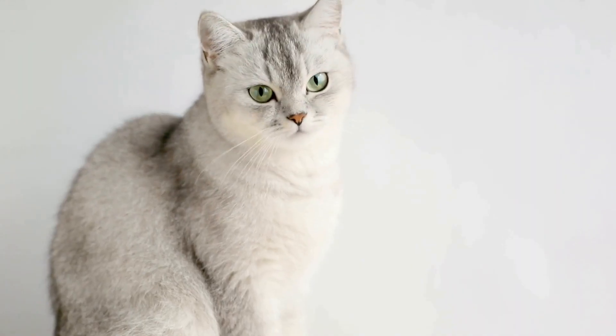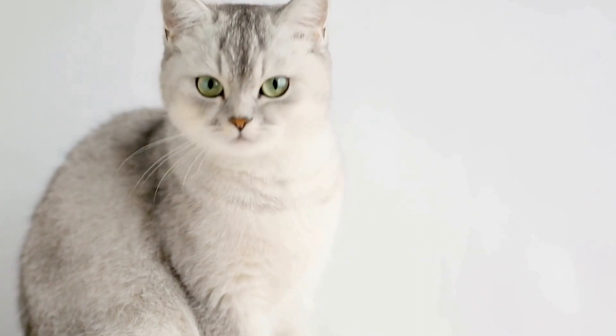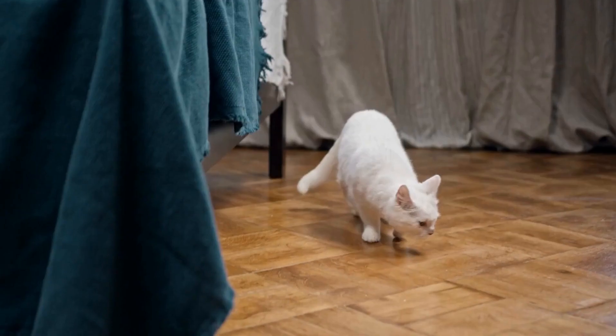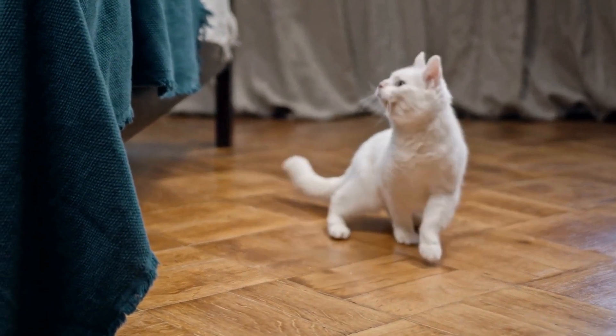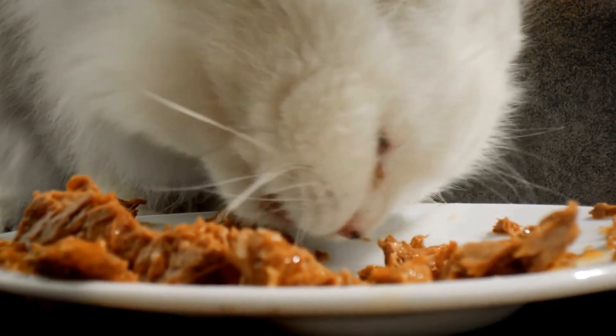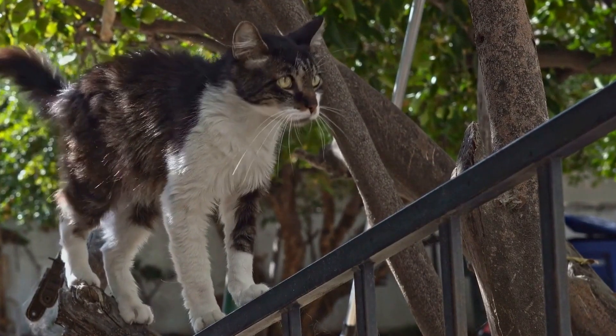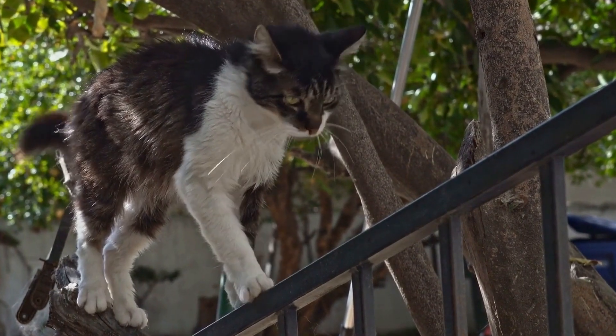The first step in training a cat to use a human toilet is to gradually introduce them to the bathroom environment. Start by moving their litter box into the bathroom and placing it near the toilet. This will help the cat associate the bathroom with their bathroom needs. Ensure that the litter box is clean and easily accessible for the cat.